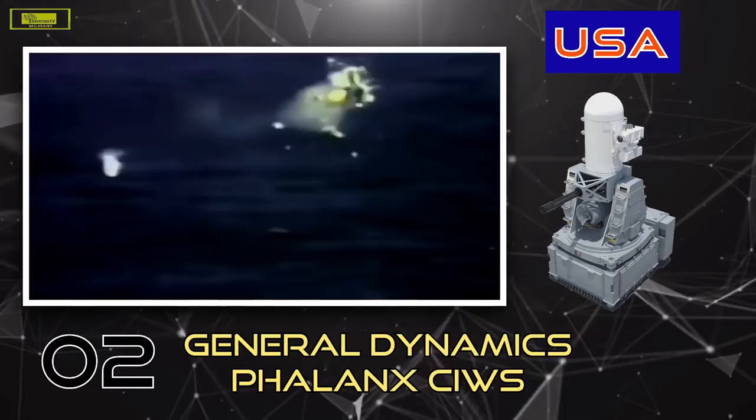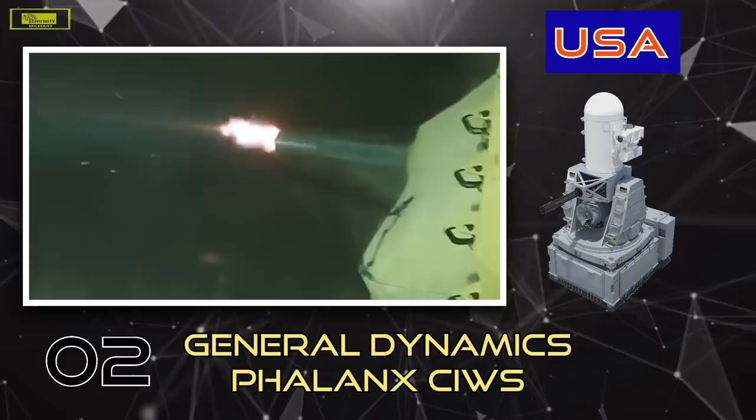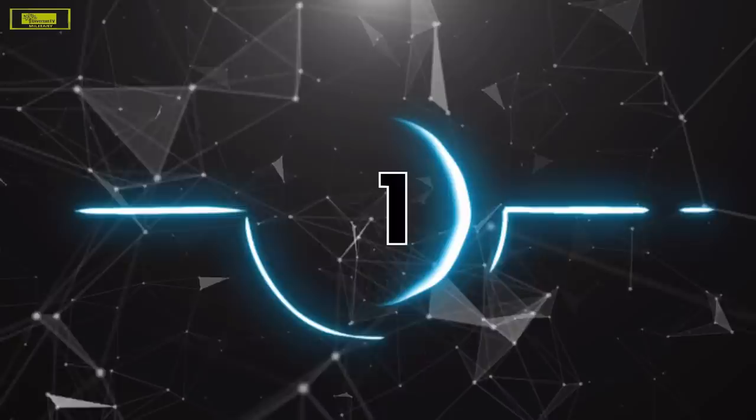The fire control assembly is composed of a search radar for surveillance and detection of hostile targets, and a track radar for aiming the gun while tracking a target. The unique closed-loop fire control system tracks both the incoming target and the stream of outgoing projectiles by monitoring their incoming noise signature, giving it the capability to correct its aim to hit fast-moving targets, including anti-ship missiles.